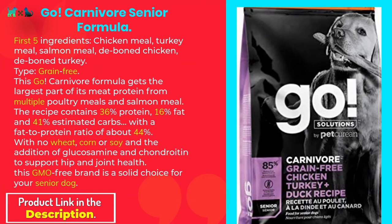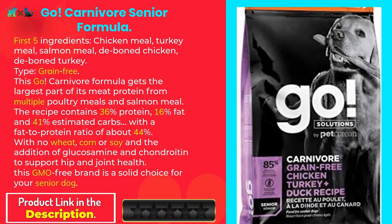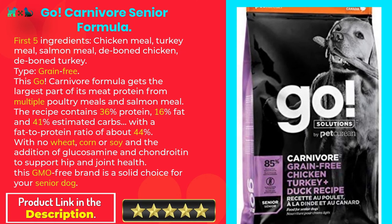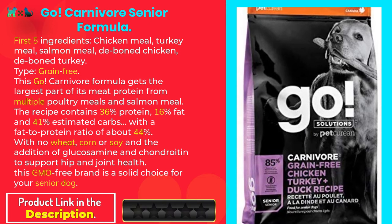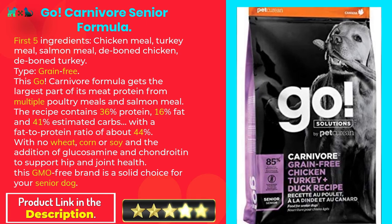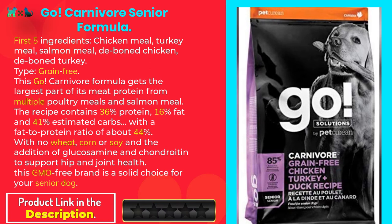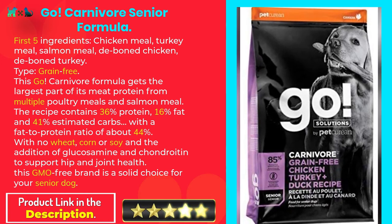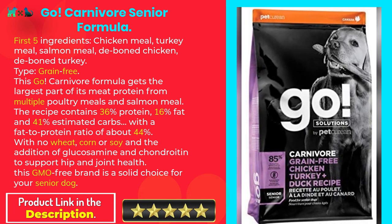Go Carnivore Senior Formula. First five ingredients: chicken meal, turkey meal, salmon meal, deboned chicken, deboned turkey. Grain-free. The Go Carnivore formula gets the largest part of its meat protein from multiple poultry meals and salmon meal. The recipe contains 36% protein, 16% fat, and 41% estimated carbs, with a fat-to-protein ratio of about 44%. With no wheat, corn, or soy, and the addition of glucosamine and chondroitin for hip and joint health, this GMO-free brand is a solid choice for your senior dog.